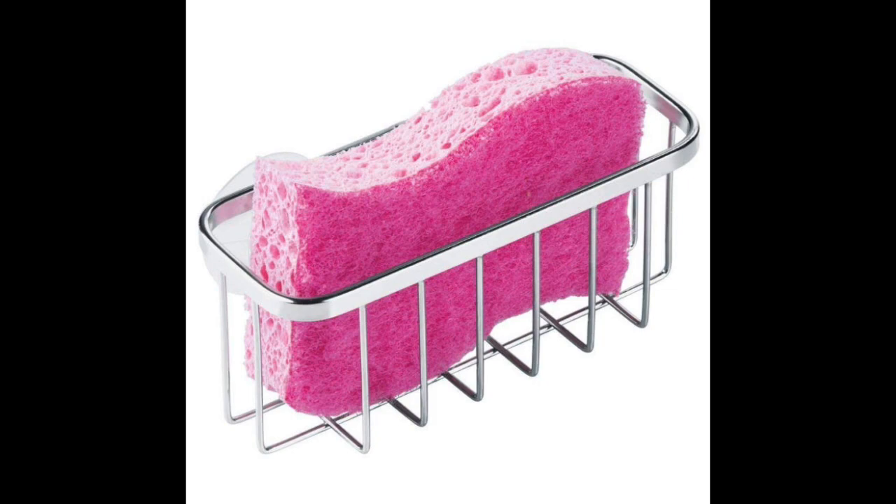Coming in at number five: the InterDesign Gia Suction Kitchen Sink Caddy Sponge Holder. Looking for a cheap kitchen sink caddy? The InterDesign Gia Suction Cup Caddy might interest you. This model is pretty much similar to the Idu, only that it is quite small and relatively cheaper. It measures 5.75 inches by 2.25 inches by 2.5 inches — not the biggest model, but big enough for a brush and a sponge. Its small size makes it a superb choice for homeowners and renters struggling with tiny kitchens or tinier sink tops, and it's also worth considering for use in a boat or RV. This caddy uses two suction cups to adhere to the walls of your sink, but its simple design also allows you to place it on the counter to free up more space inside the sink.